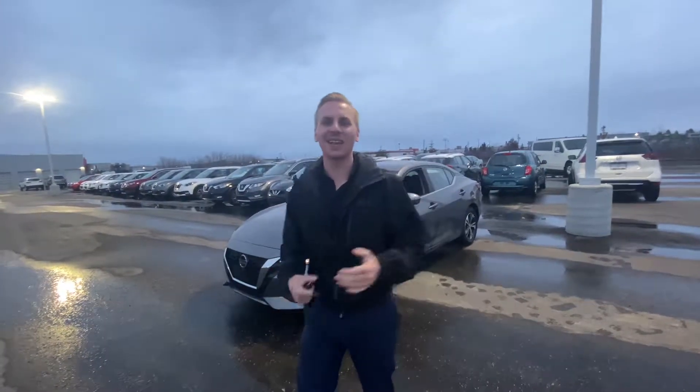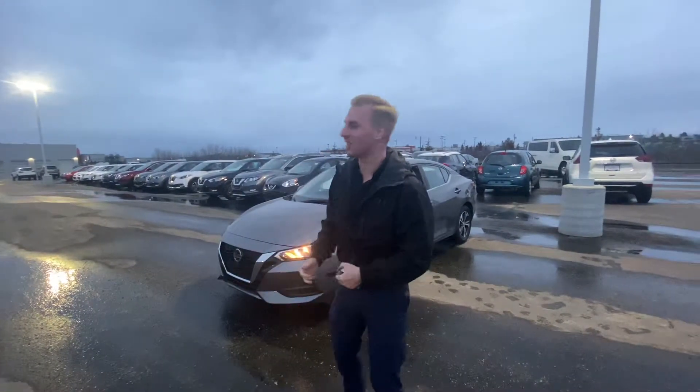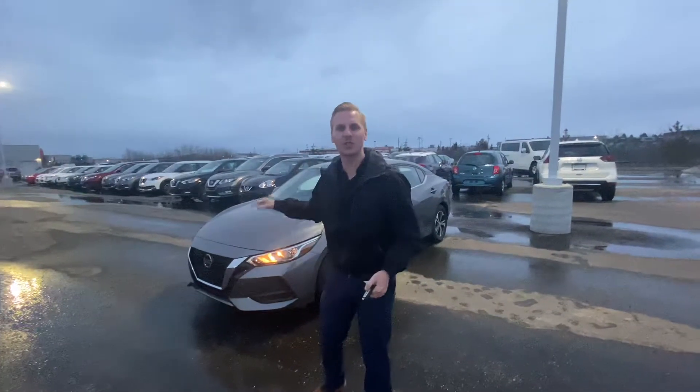Hey Dean, it's Brendan down here at LA Nissan. Thank you so much for sending in your information on our beautiful 2020 Nissan Sentra.